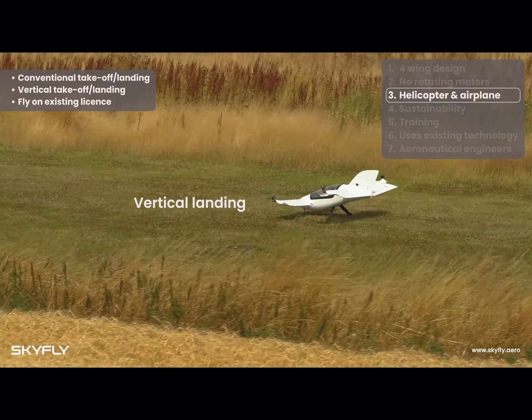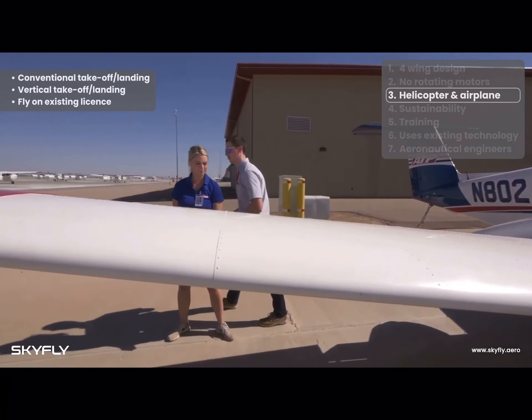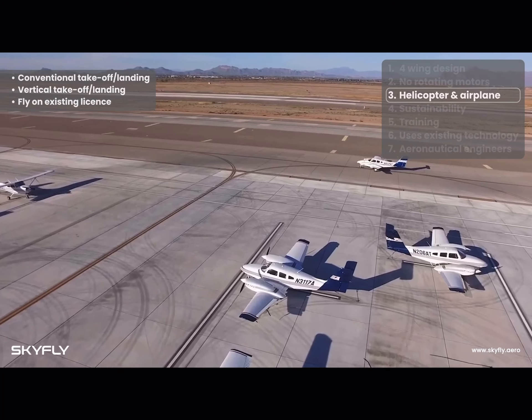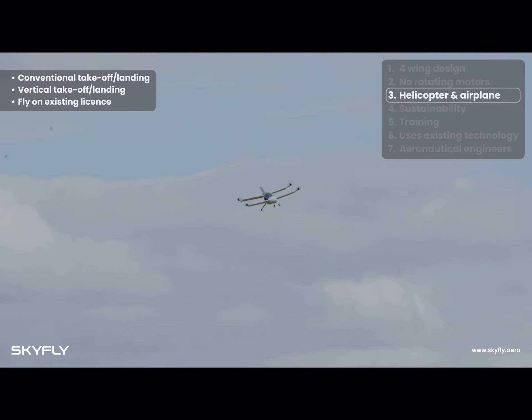Currently, there is no eVTOL pilot license. There are only licenses for conventional airplanes or helicopters. The Axe's ability to fly like an airplane means that unlike other eVTOLs, pilots will be able to fly the Axe on an existing pilot's license, rather than waiting for an eVTOL pilot license to come into existence.